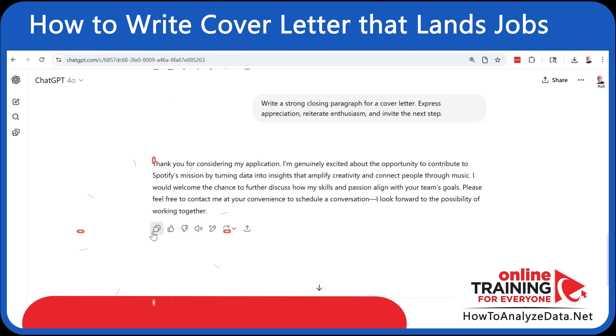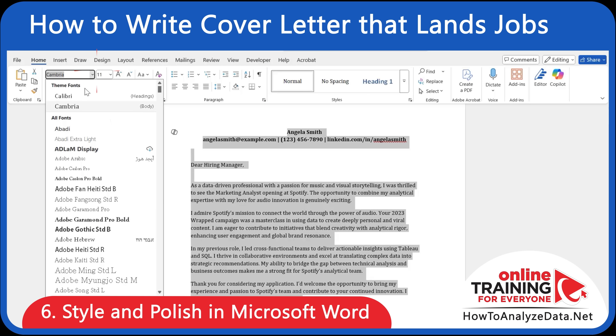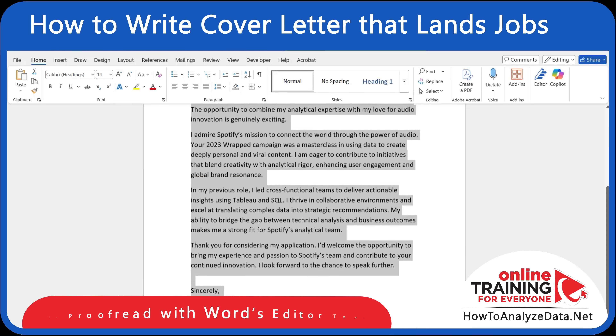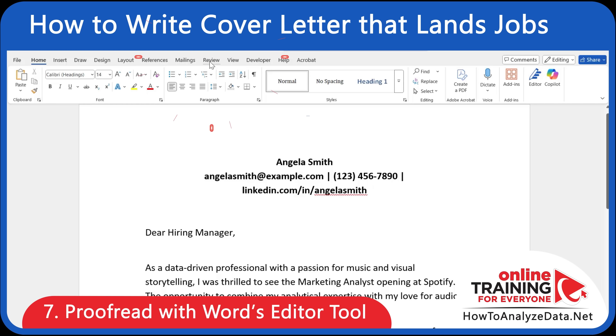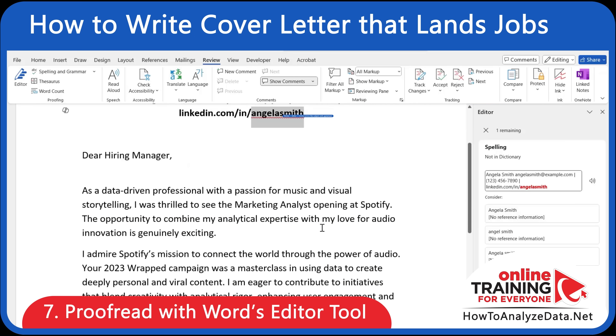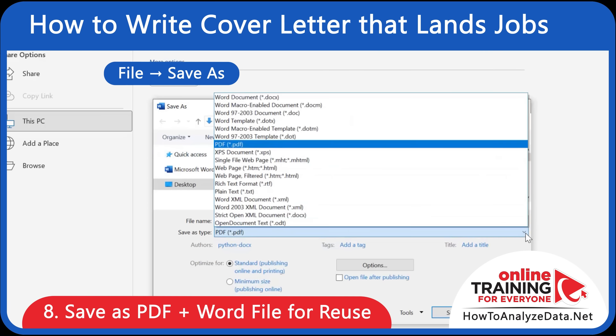In the next step, let's copy the information and paste it into Word. Now it's time to use the cool features of Microsoft Word to style and polish your cover letter. Even with ChatGPT's help, always run a grammar and clarity check — Word's editor tool catches small issues that could make a big difference. Make sure you save the final file in both DOCX and PDF formats.